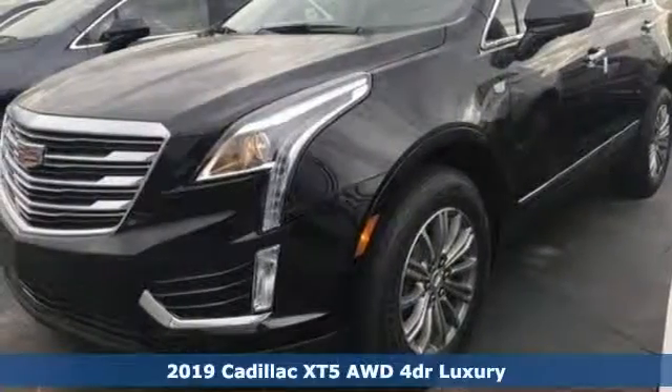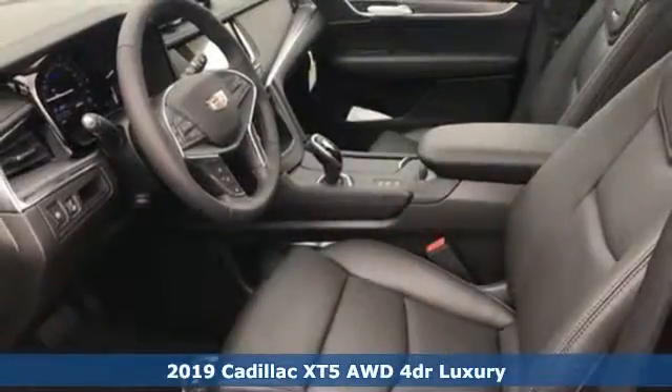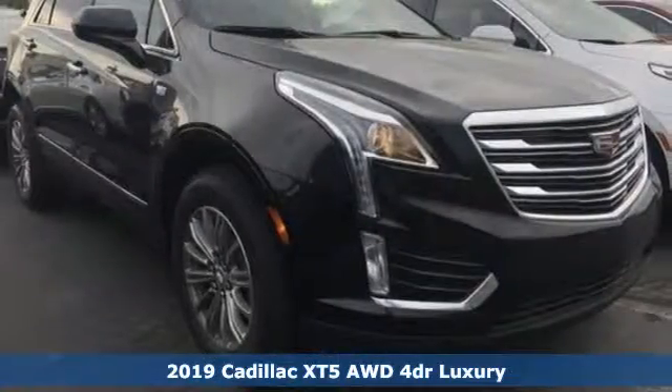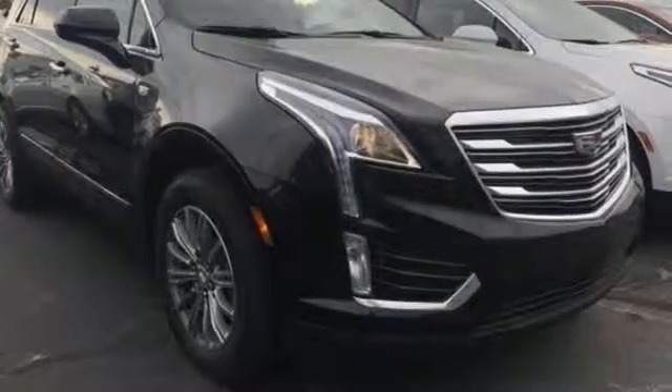Here's a new 2019 Cadillac XT5. Smart and intuitive, driving this XT5 will feel like second nature and it comes with all the amenities you need.